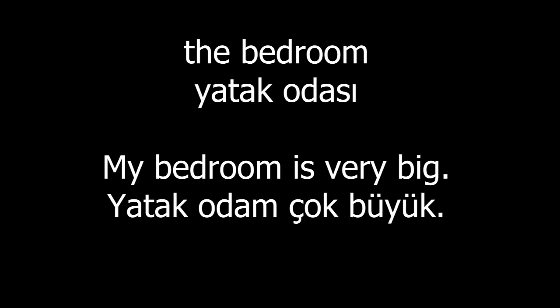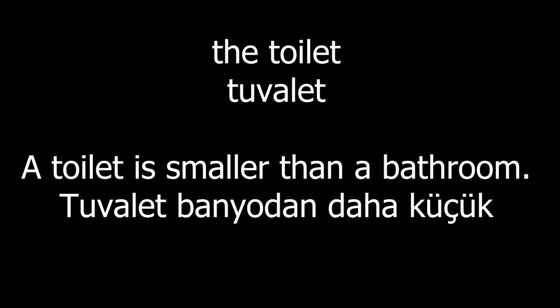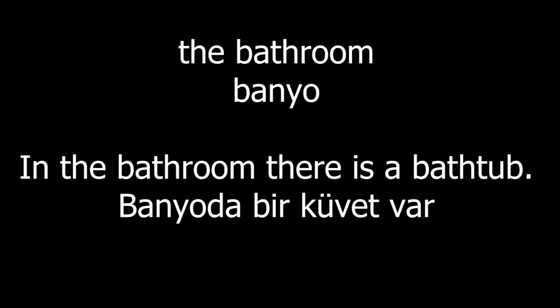The bedroom. My bedroom is very big. The toilet. A toilet is smaller than a bathroom. The bathroom. In the bathroom there is a bathtub.